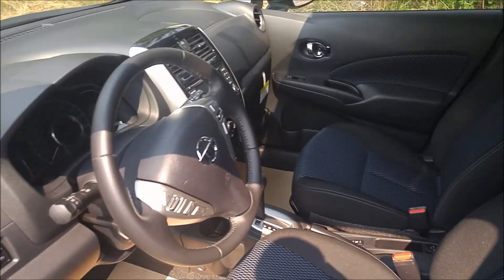There's a surprising amount of interior space, as you can see. Even in the rear seats, you can comfortably fit four adults in here.